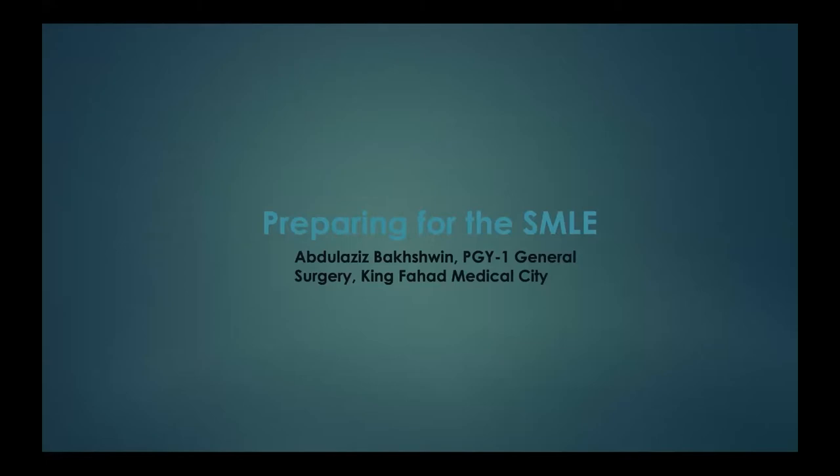We'll be talking about the SMLE — the Saudi Medical Licensing Examination. When it comes to the SMLE, remember it accounts for 50 percent of your cumulative points. So 50 percent is allocated for the SMLE exam — it's a big chunk, and it's very important that you try your best to obtain the highest score, especially if you're looking for a competitive specialty in a competitive location like Riyadh or the Eastern Province.